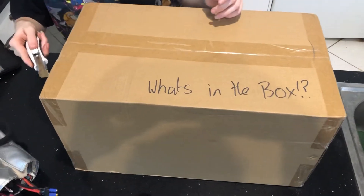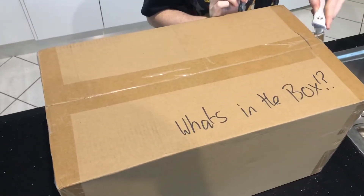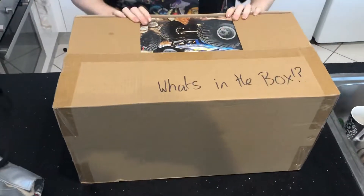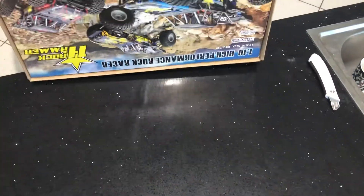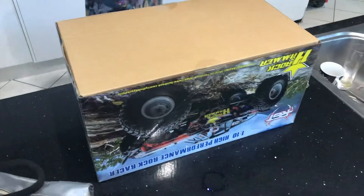We actually have no idea what this is because we do order a fair bit online. It arrived a day early — it was supposed to arrive on Thursday — and we got it very, very quickly.